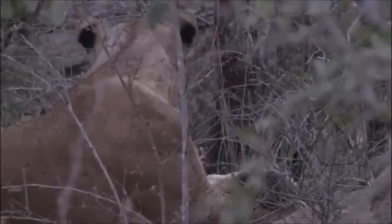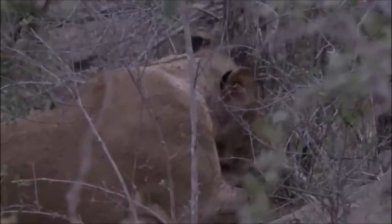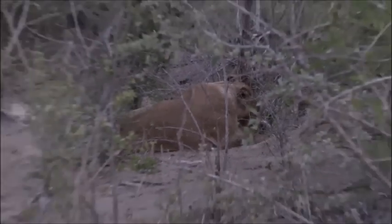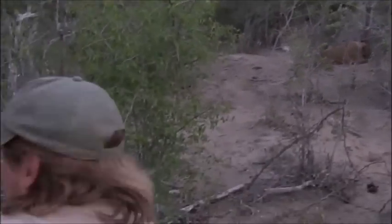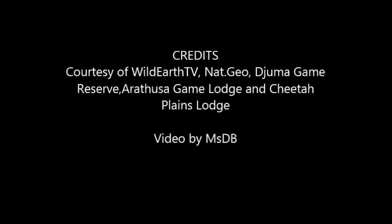We can't really see all the cubs — they're down with dad or they've gone playing in the river. Okay, we're going to sit here. We can't really get down to that part of the river, and while we do that, Jamie is back with the queen.